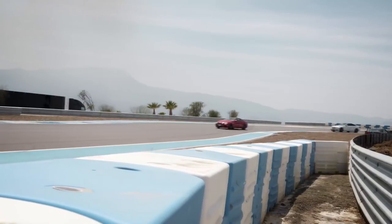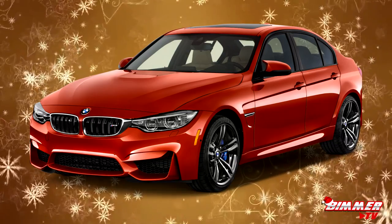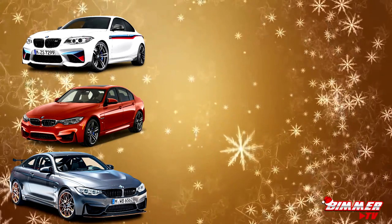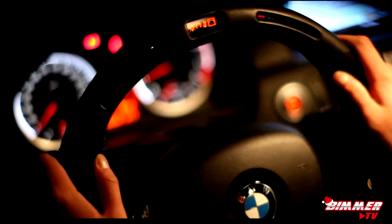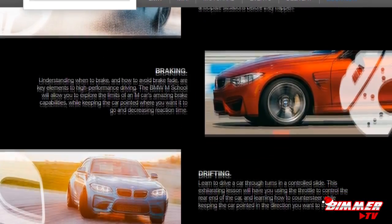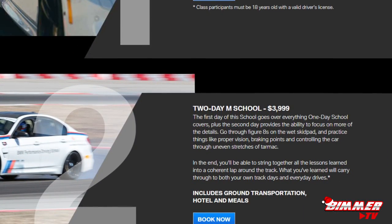Day two offers another full day of driving, allowing participants to really build on what they've learned and improve on their lap times. The skills learned at M-School are not only valuable on the track but in everyday driving as well, and could potentially be life-saving. Current vehicles at M-School include the M2, M3, M4, X5M, and X6M — a pretty serious list of power. The two-day school costs $4,000, but that includes ground transportation, hotel, and meals. While it is pricey, you can go through almost that much in tires during your time there, and it's not only an incredible experience but a valuable one as well. Sign me up.